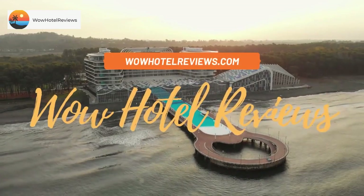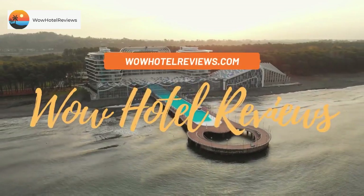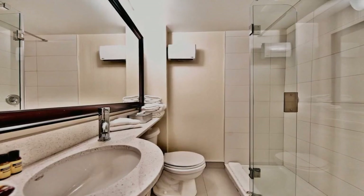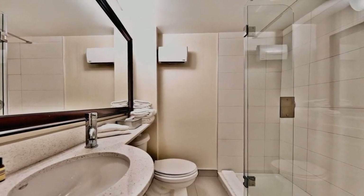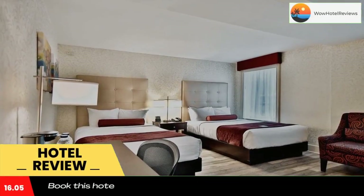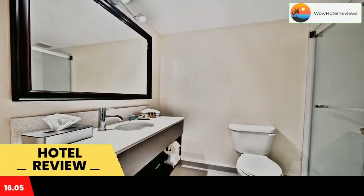Hello guys, welcome to Canada Hotel Explorer. Today I am reviewing Best Western Plus Montreal Downtown Hotel Europa. It's a three-star hotel. Please use our booking.com link in the description to book the hotel and get good pricing.